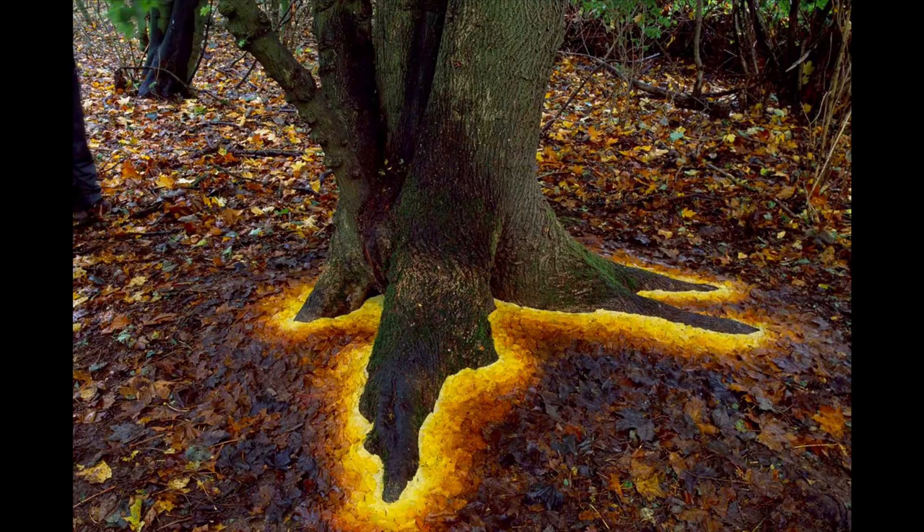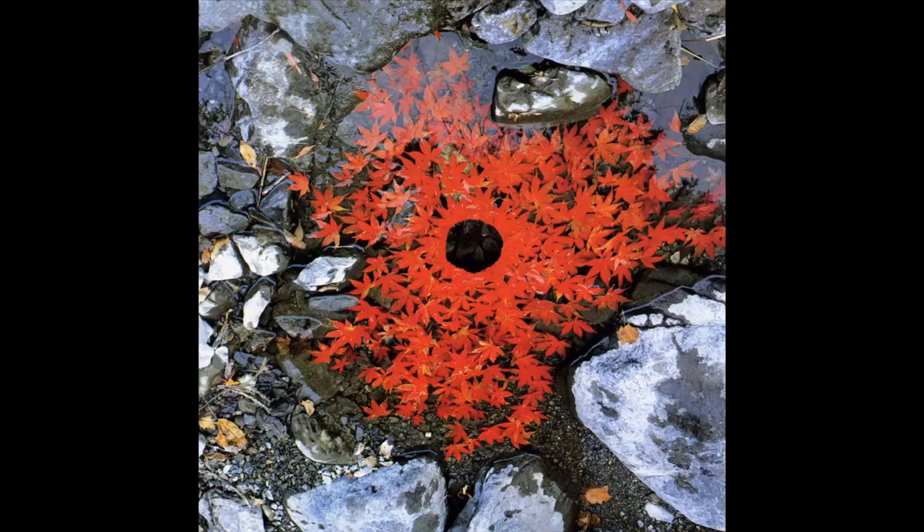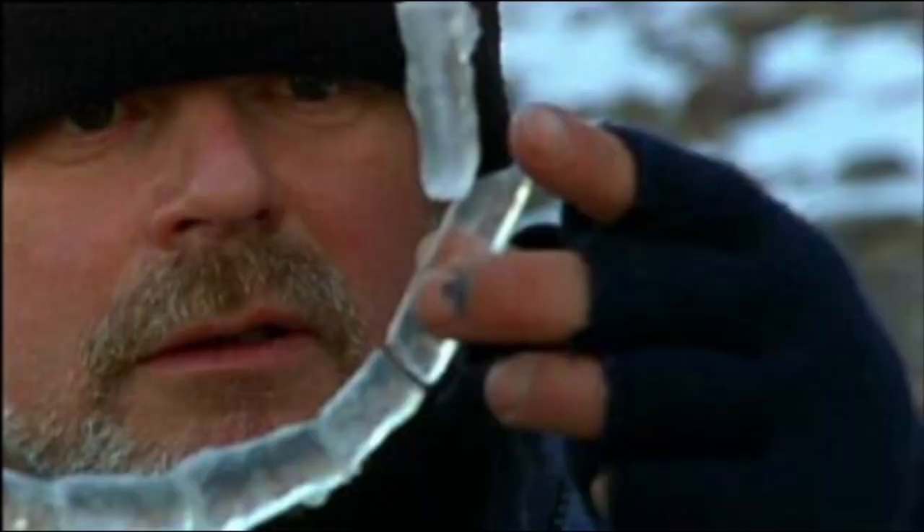He takes the very materials from nature around him and artistically puts them back together in a new expression in his own way. He's sewn together leaves with pine needles. He's allowed art pieces to float on the water and be carried away with the current. He's used icicles, broken them up, and put them back together in a new form.